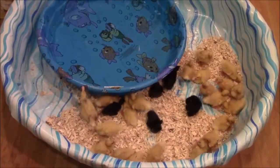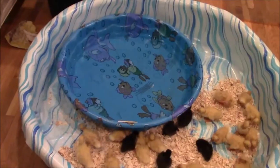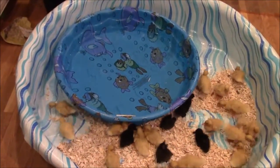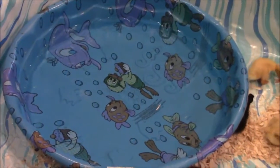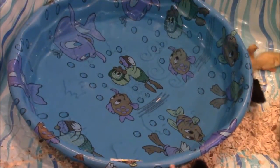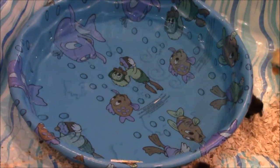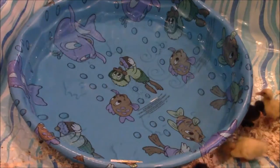Here they are. We've got them on the side temporarily, we're about to let them get in the pool. Let me zoom in on that and we'll start loading them up. I know they're going to have a blast because they had some water spill into their brooder earlier today and they were loving it. They messed that thing up. Ducks love water. So let's let them swim.